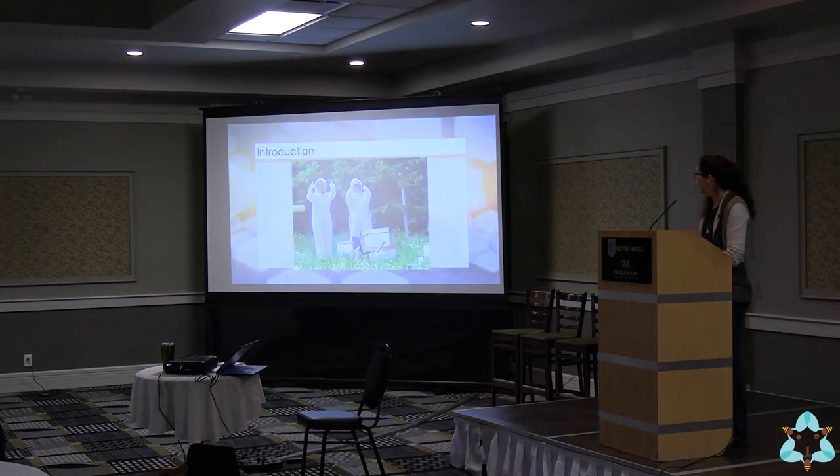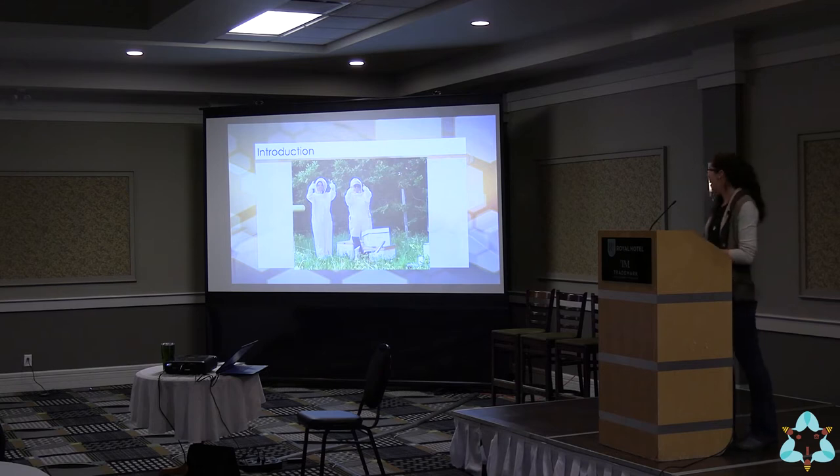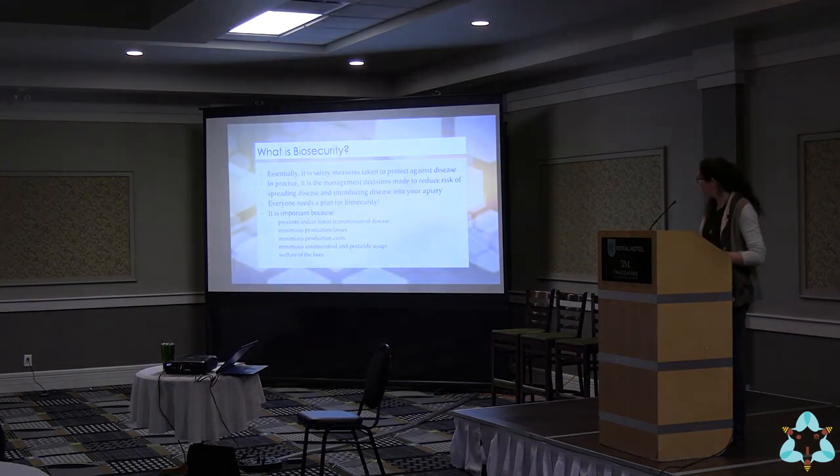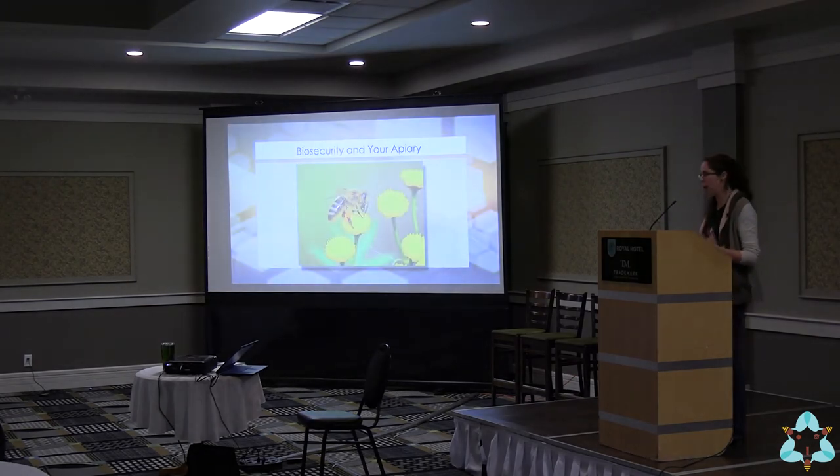I'm hoping you can use this information for developing your own biosecurity plan, and for instructing and educating the people working with your production — because that's really where your biosecurity is going to make or break, with the people actually interacting with the bees and the colonies. I'm relatively new to honeybees, having brought myself up to speed over the last three years through continuing education courses, hands-on hive practice, and conferences including a honeybee veterinary consortium conference in North Carolina.